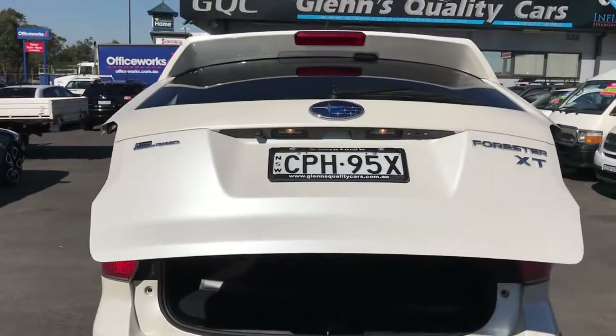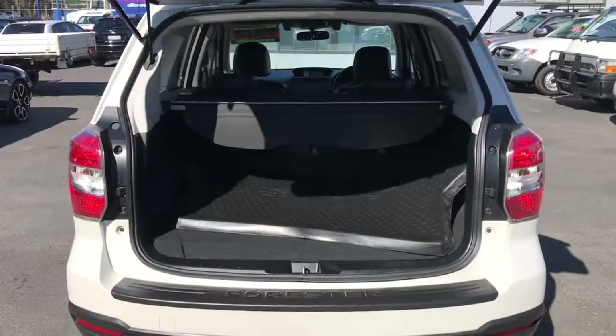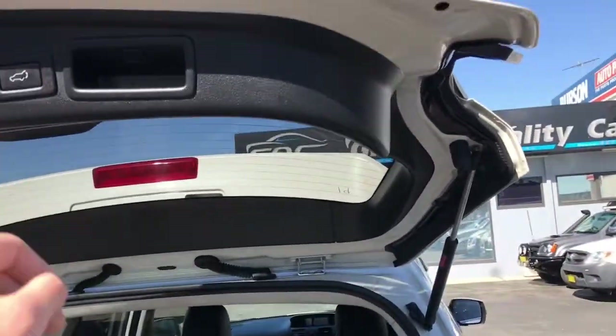You've got an automatic tailgate on the rear — it's a nice feature. There's a cargo mat in the back and it's auto close as well.